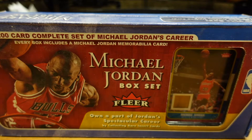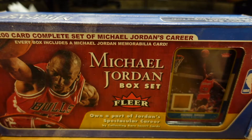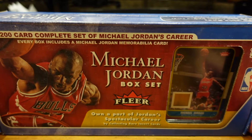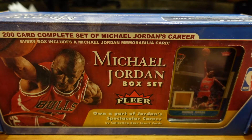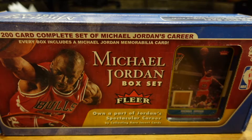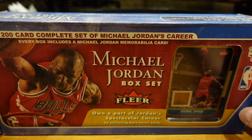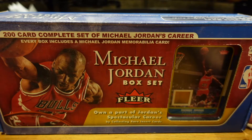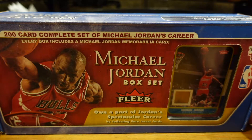We're gonna do the big dog — we got the Michael Jordan box set right here. We're not gonna get into that box set just yet. There's a special edition reprint rookie right there with the floorboard. I bought this in the summer of 2009 in Puerto Rico. It was released in 2006, and it was sealed when I got it. On the box it says 200 card complete set of Michael Jordan's career.